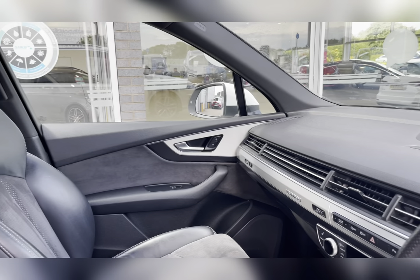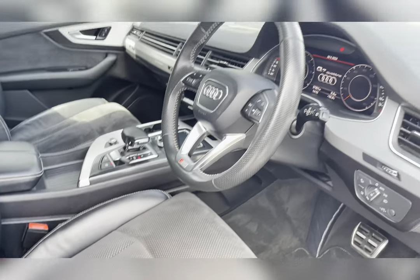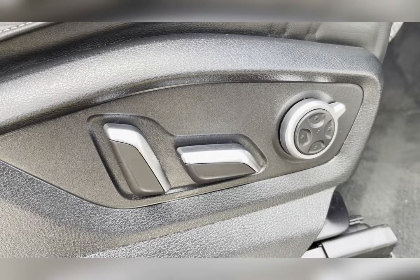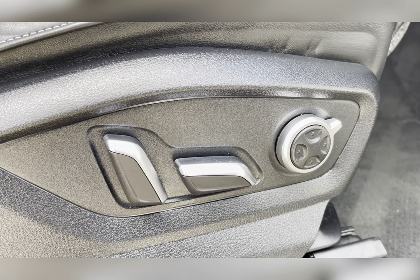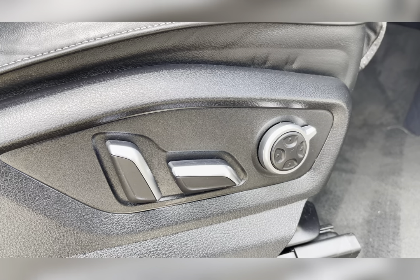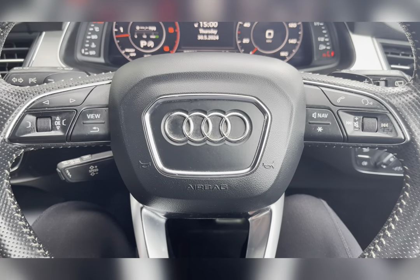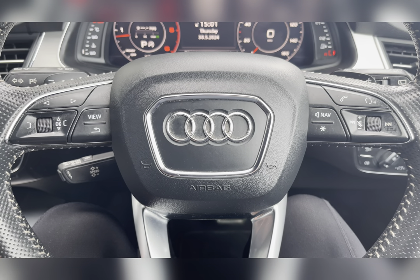Moving through to the front of the car, you have your multifunctional steering wheel and infotainment system, and as we pan round again you can see that lovely upholstery once more on the S-Line seats. The front seats are electronically adjustable, making it even easier for you to find a comfortable position before starting your journey.